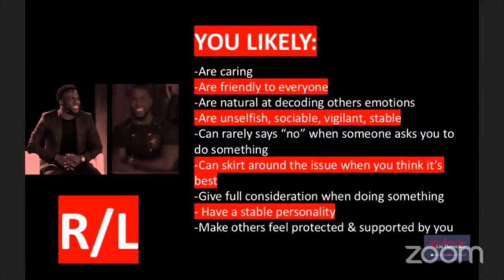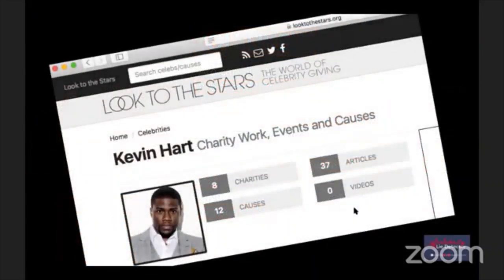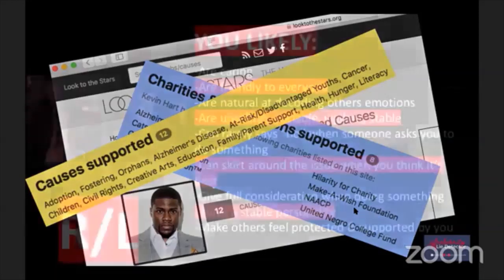Kevin Hart is in this category - I love him, I'm going to meet him, I'm going to be friends with Kevin Hart. He's very connected with charity work. His charities and foundations include Alzheimer's, Cat's Care, Compound Foundation, Good Foundation, NAACP, United Negro College Fund, Make-A-Wish, and more. The list goes on and on.